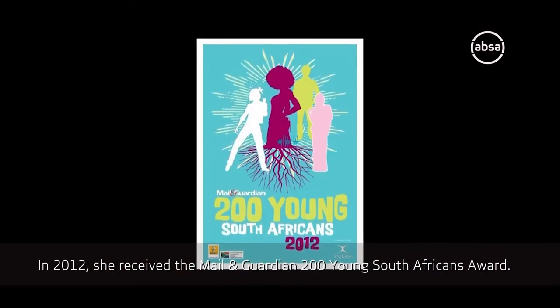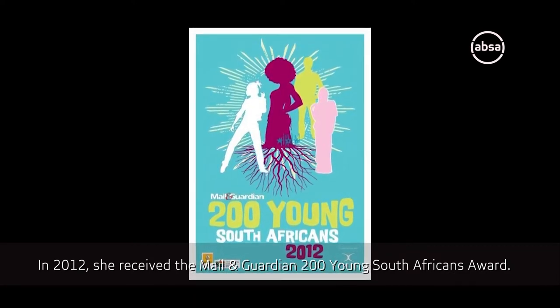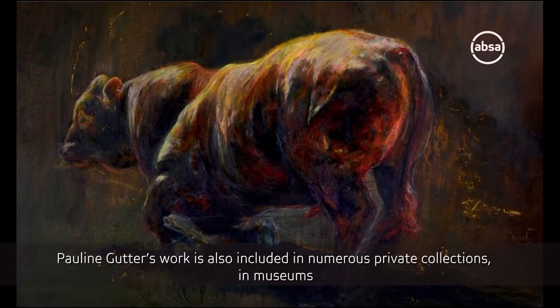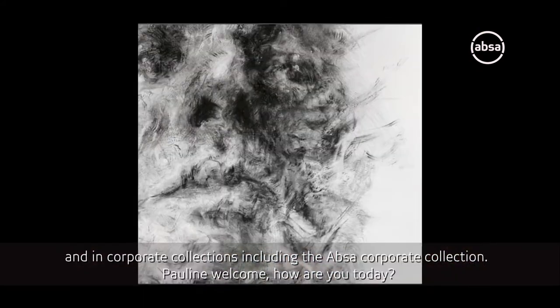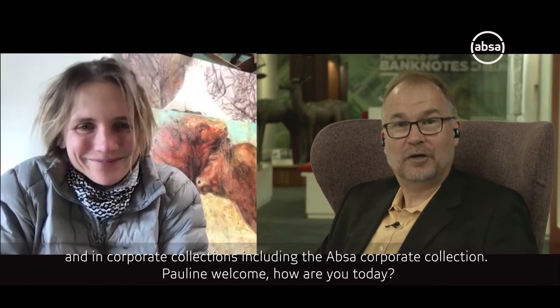In 2012, she received the Mail and Guardian 200 Young South Africans Award. Pauline Gutter's work is also included in numerous private collections, in museums and in corporate collections, including the APSA corporate collection. Pauline, welcome. How are you today?